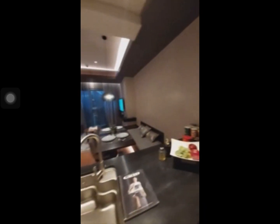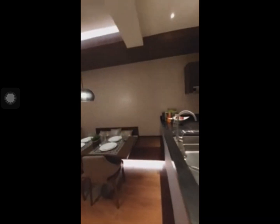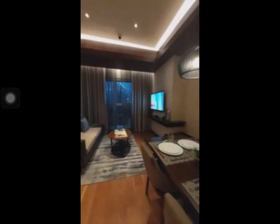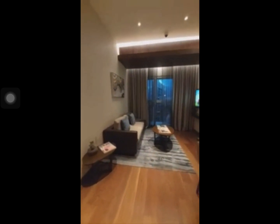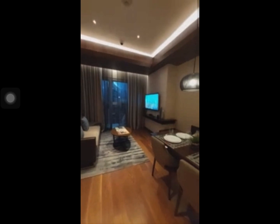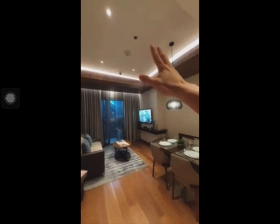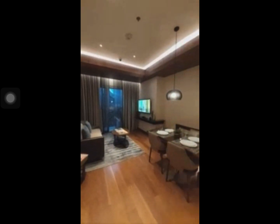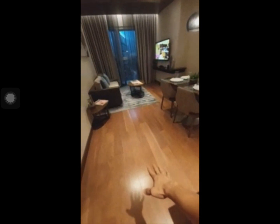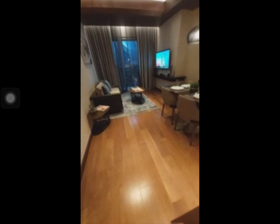Here is the living area. If you visit our one-bedroom units, you will notice that the floor-to-ceiling height is quite spacious — it's at 2.7 meters. For the flooring, it's already engineered wood tiles. Once we turn over the unit, it's going to be like this already.